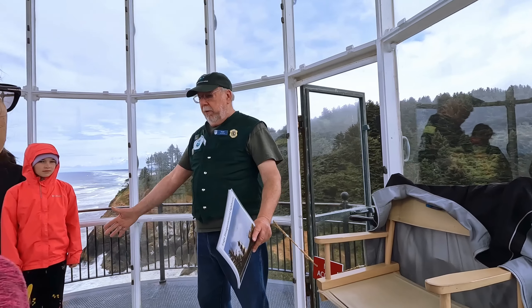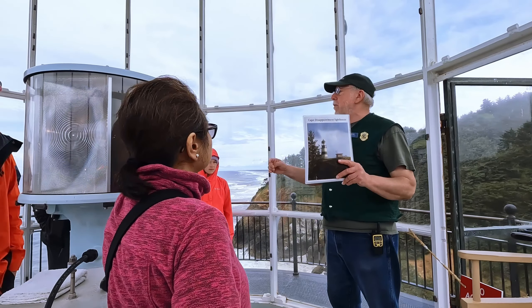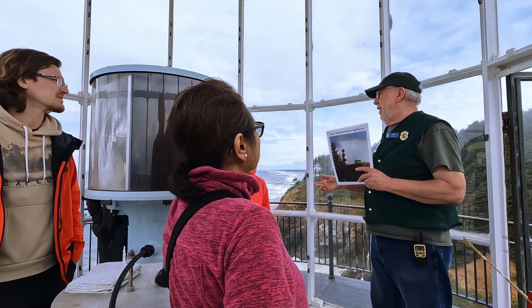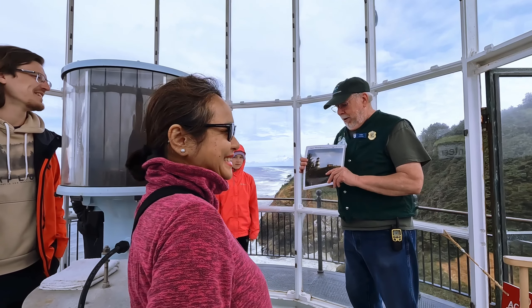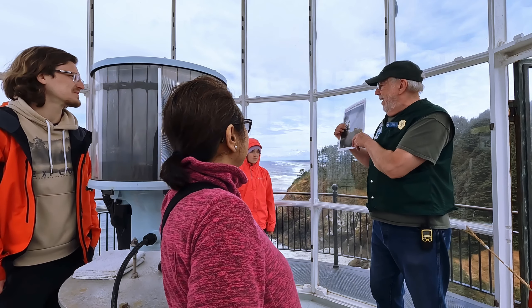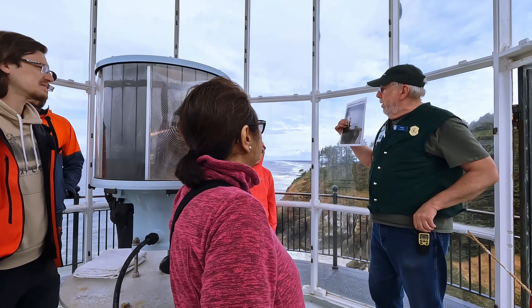So they built this lighthouse in 1898. They were going to put in a big reflector in the windows here, but it went out on a boat that was carrying it — and it never made it. It's still out there.